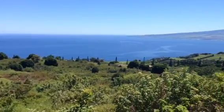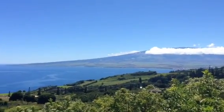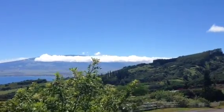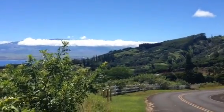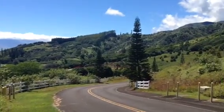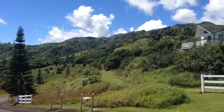Pretty unsurpassed views. You get moonrise and sunrise facing this view, and this gorgeous mountain ridge view here. This is a gated subdivision called Maluhia Country Ranches.